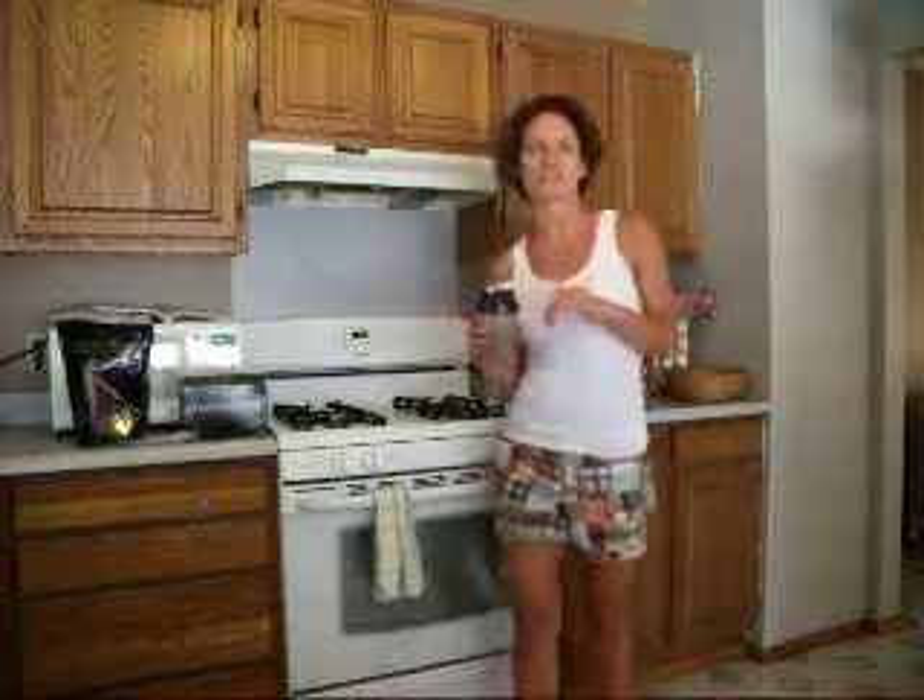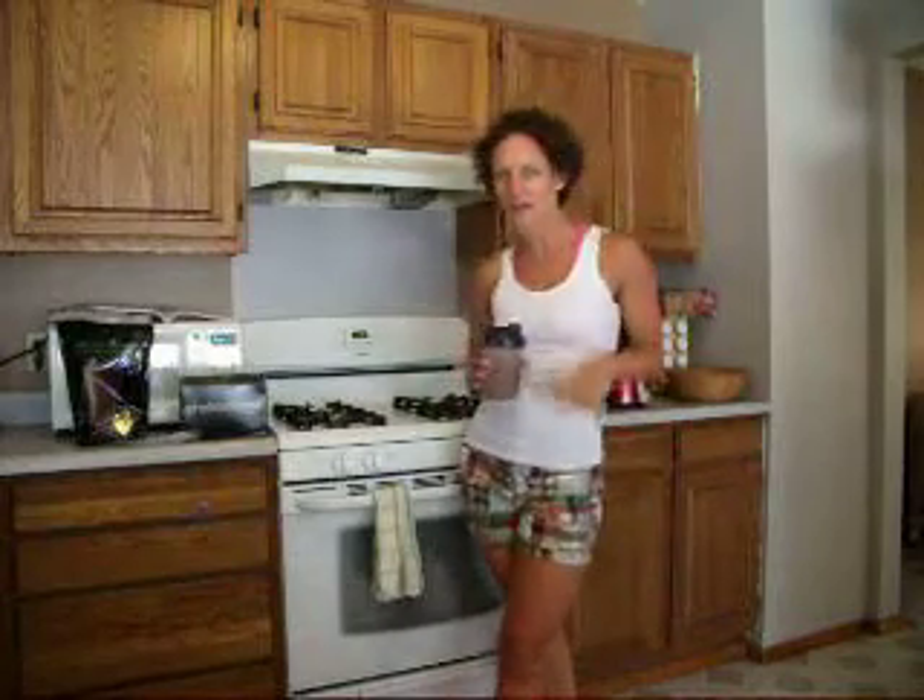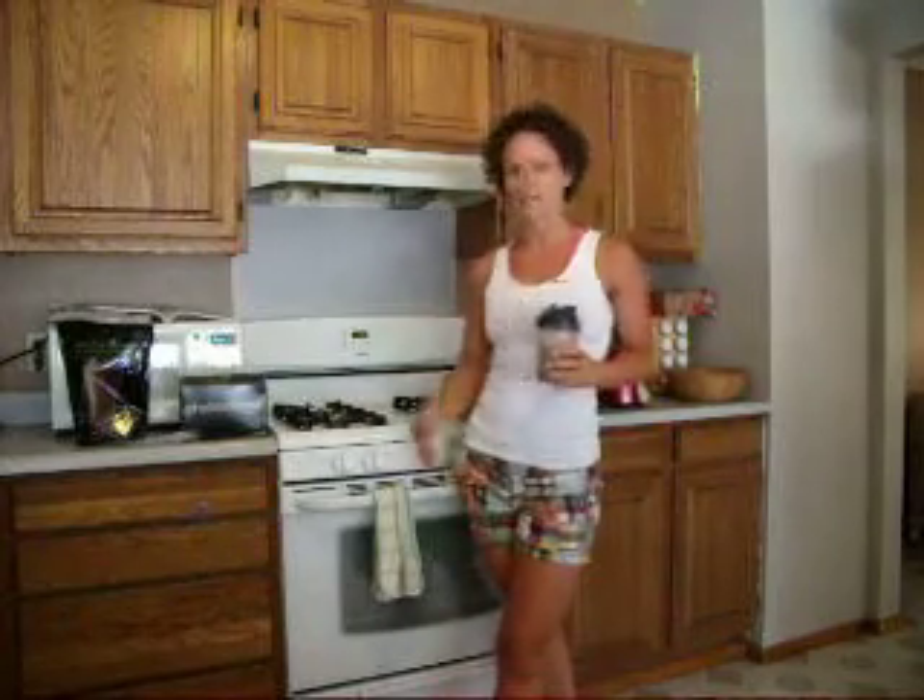Hello! Alright, today I'm talking to you about Shakeology. I get asked all the time: do you use it? Do you like it? What do you like about it? Tell me some more. So that's what this is all about today.